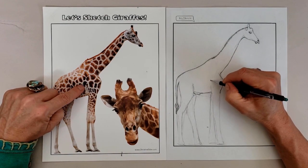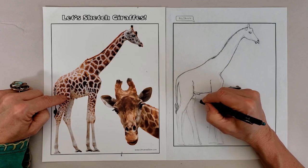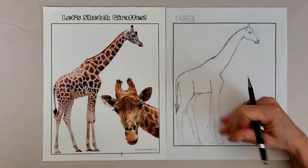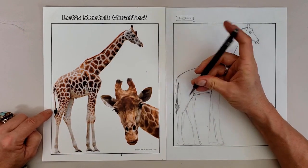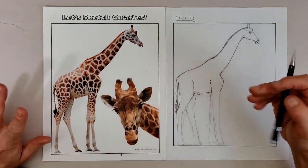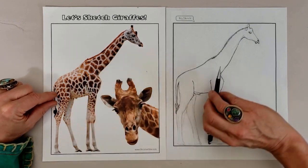Recent genetic research by the Giraffe Conservation Foundation has determined that there are four species of giraffe, not one as previously thought. They include the southern giraffe, northern giraffe, reticulated giraffe, and Maasai giraffe, each of whom lives in a different region of Africa and has a slightly different coat color and pattern of spots.